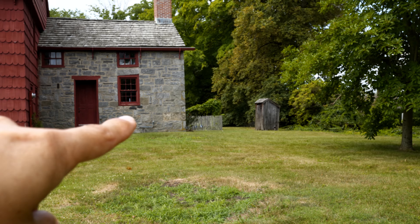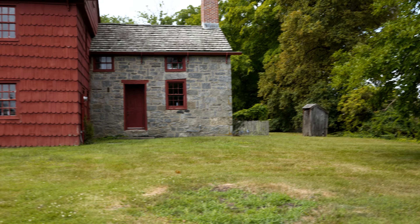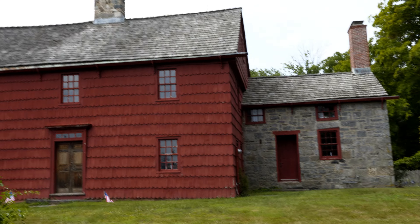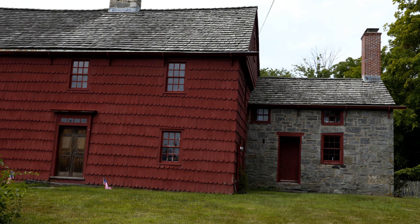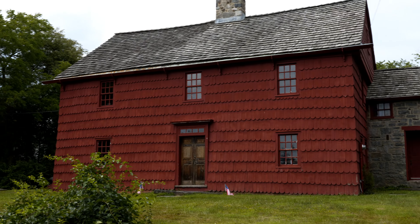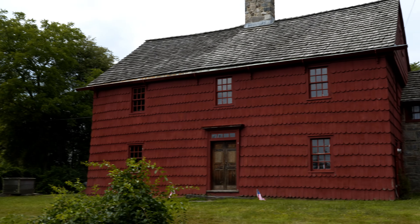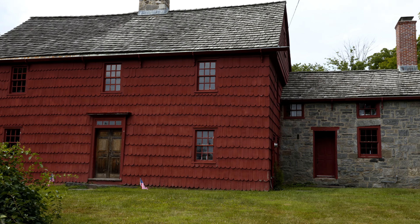That one definitely looks a lot older than this one — that's probably the 1690 one. And you've got an outhouse over there, that's pretty cool. Alright, that's it for Connecticut places, at least for a while, because Connecticut is too far. But I'll definitely be back in Connecticut again for more historical places.